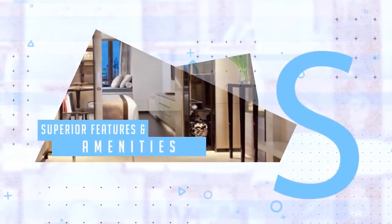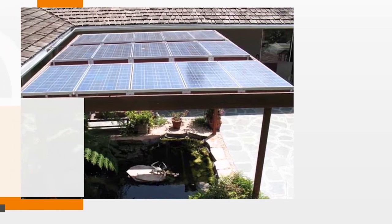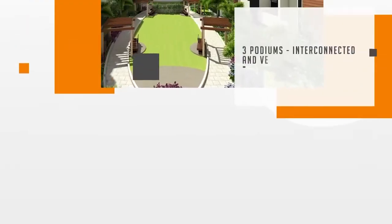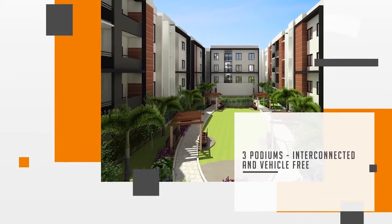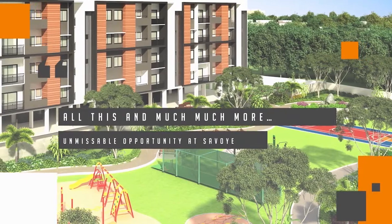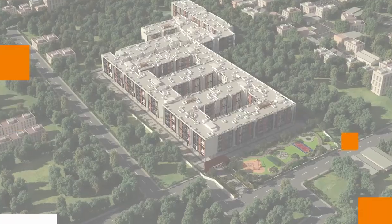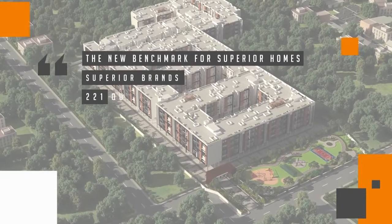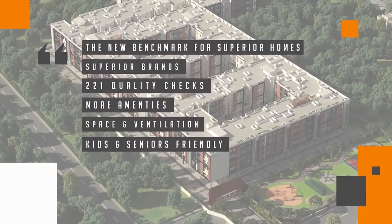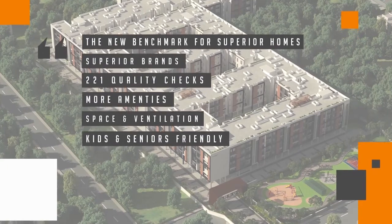Superior features and amenities include gazebos with solar panels as roof shade for lobbies and corridors, and three podiums interconnected and vehicle-free. All this and much more — an unmissable opportunity at Savoy. A home full of life for those who want to live life to the fullest. Experience Savoy — it's nothing like you've imagined.